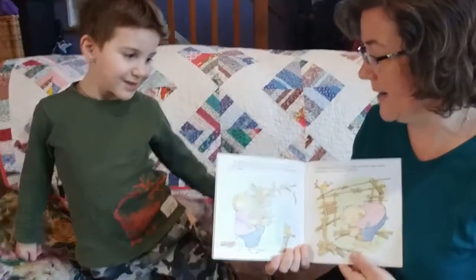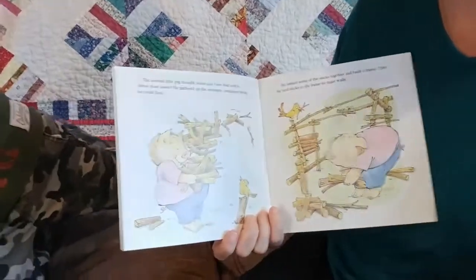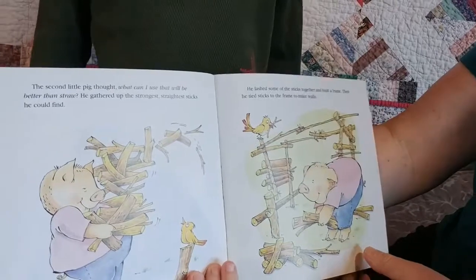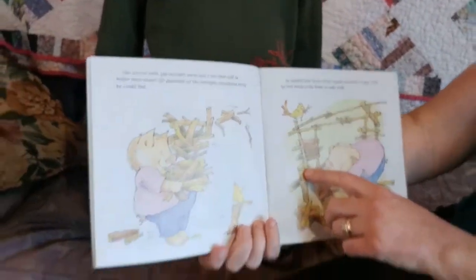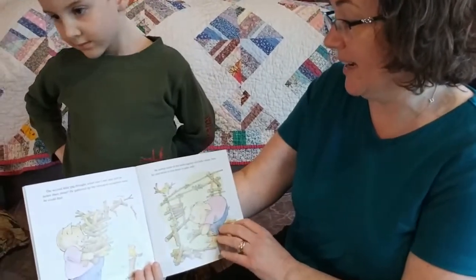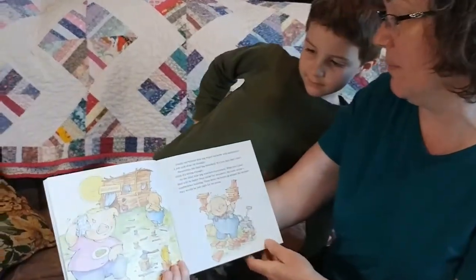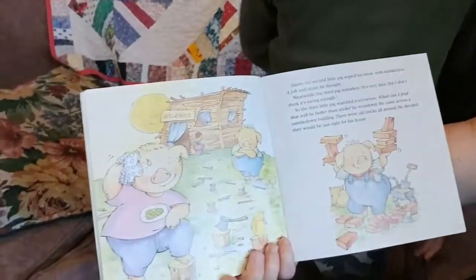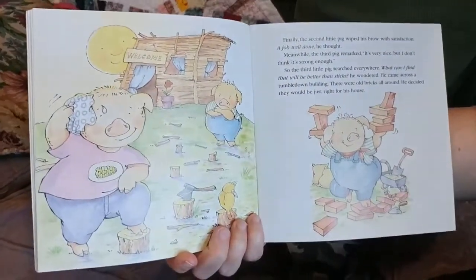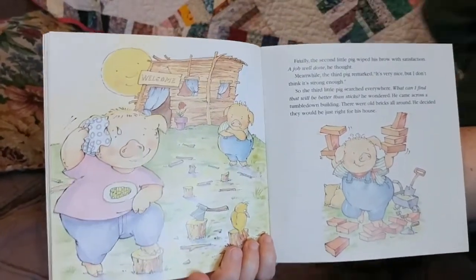The second pig thought, what can I use that will be better than straw? He gathered up the strongest, straightest sticks he could find. He lashed — that means tying them together — some of the sticks together and built a frame. Then he tied sticks to the frame to make walls. Finally, the second little pig wiped his brow with satisfaction. A job well done, he thought. Meanwhile, the third pig remarked, it's very nice, but I don't think it's strong enough.